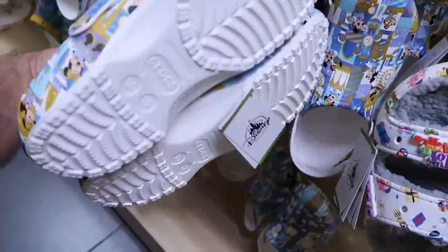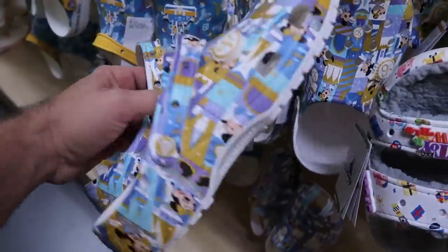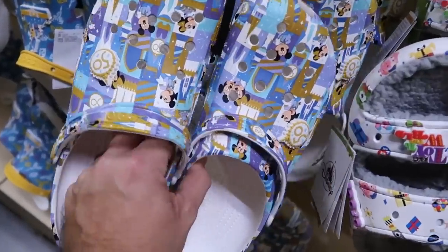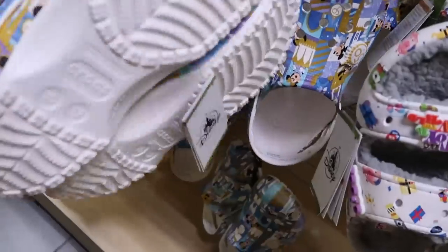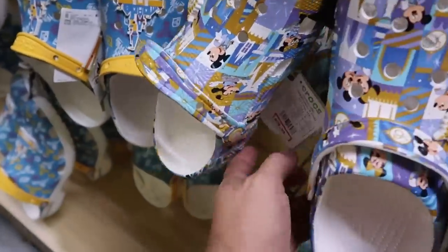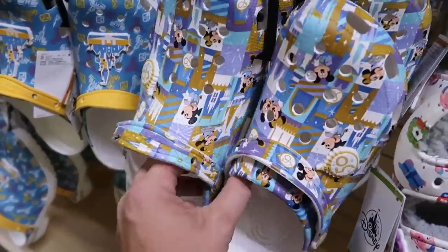And I don't think I've seen these ones here before yet — for the 50th anniversary celebration. It comes with a 50th jibbitz on either side, and you've got Mickey and Minnie. Yeah, they're really neat actually. $29.99 for those.